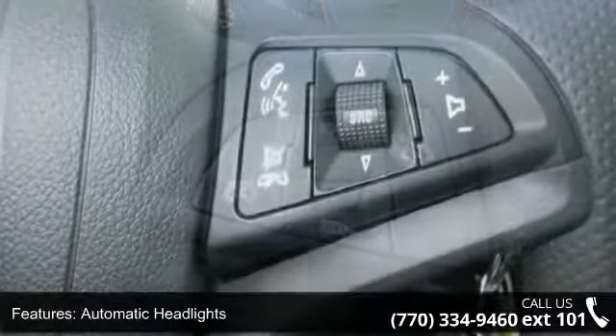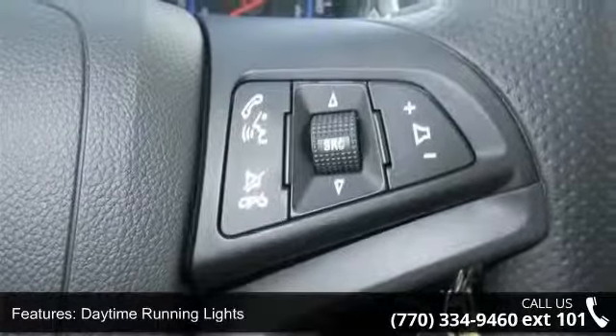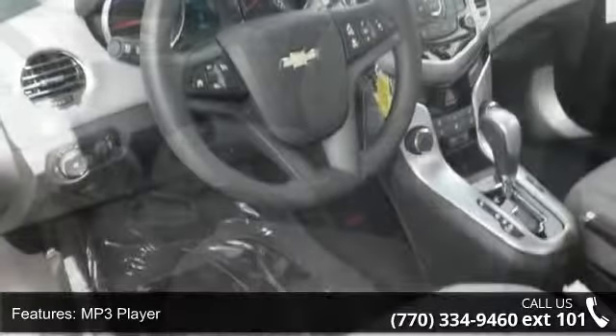Low mileage is an important factor in your purchase, and this vehicle delivers a low odometer reading. This car won't be available much longer — call now to schedule a test drive at our dealership.